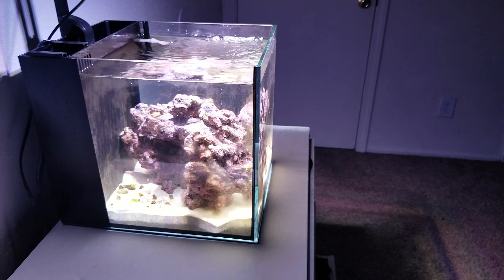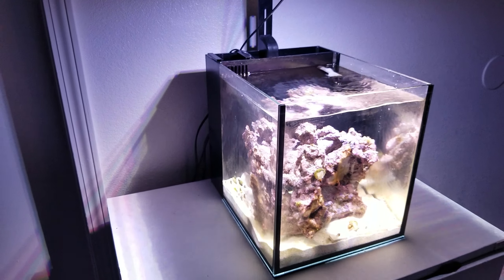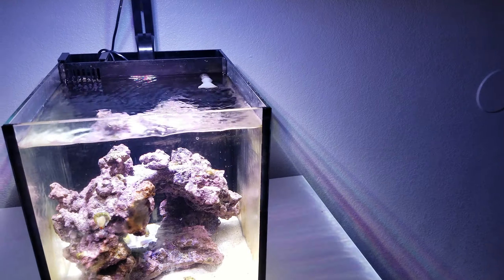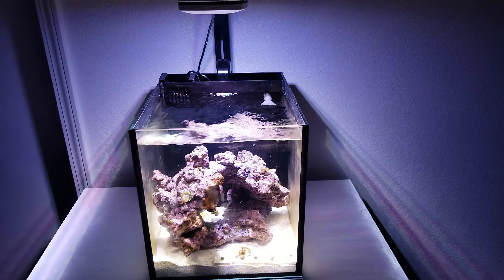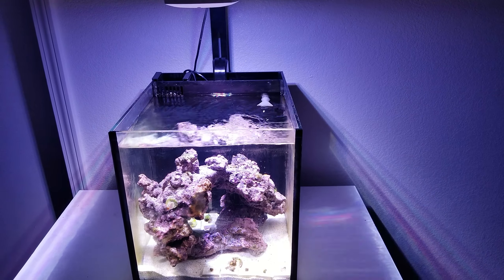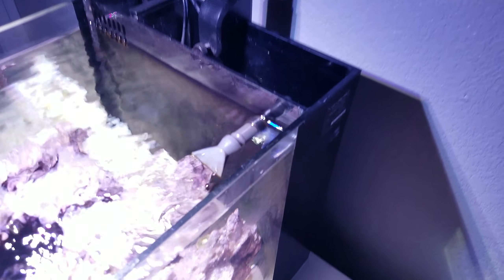The tank's been looking a little down right now, but now that I'm back I'm going to start paying a little more attention to it, watching it more carefully, and making sure all the parameters are good. Right now the nitrates are probably a little high just because of all the algae growth taking over everything.